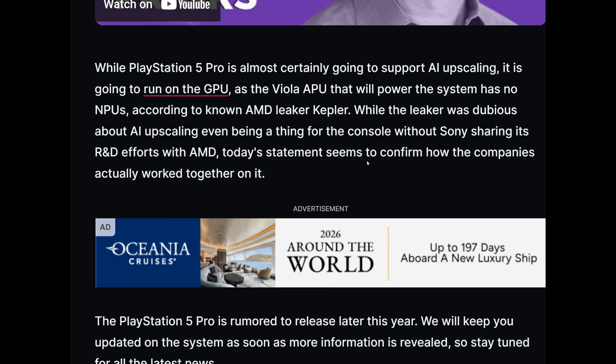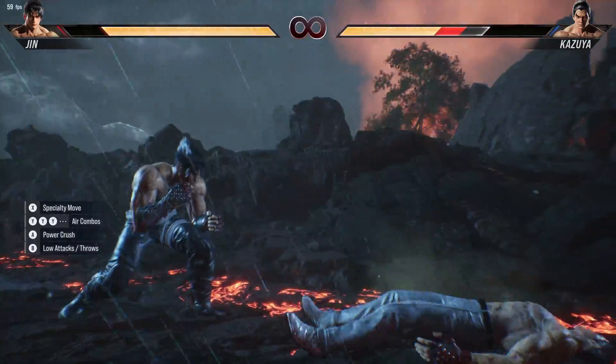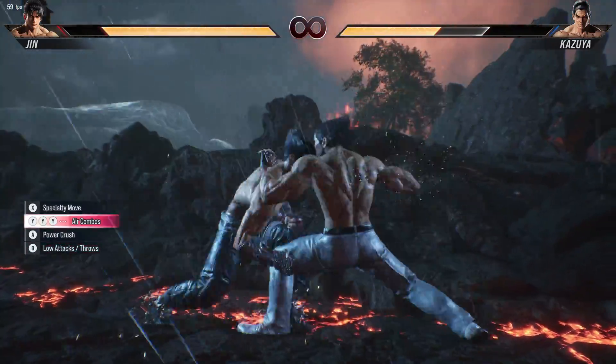While the PlayStation 5 Pro is almost certainly going to support AI upscaling, it is not going to run on the GPU as the Viola APU that will power the system has no MPUs. According to the known AMD leaker Kepler, while the leaker was dubious about AI upscaling even being a thing for the console without Sony sharing its R&D efforts with AMD, today's statement seems to confirm how the companies actually work together on it. The PS5 Pro is rumored to be released later this year, and they're speculating that AMD is talking about the PS5 Pro as well.